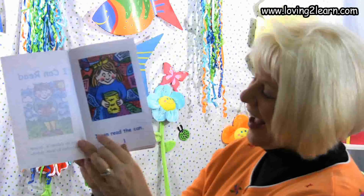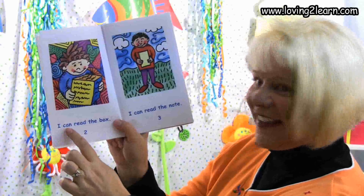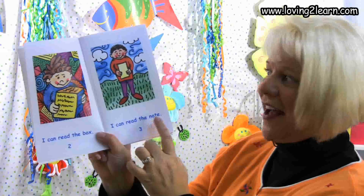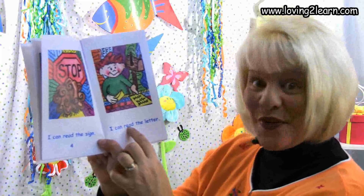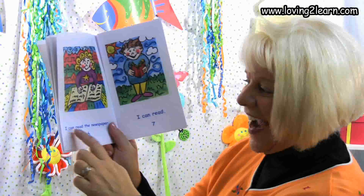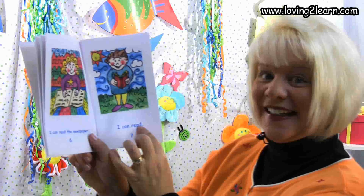Read it with me. I can read. All these kids are just reading away. I can read the sign. I can read the letter. I can read the newspaper. I can read. Wow, I am so impressed with how you are reading. Keep up the fantastic work. See you later, alligator.